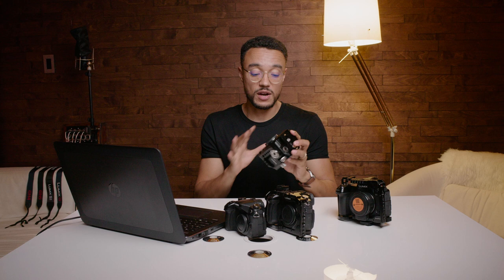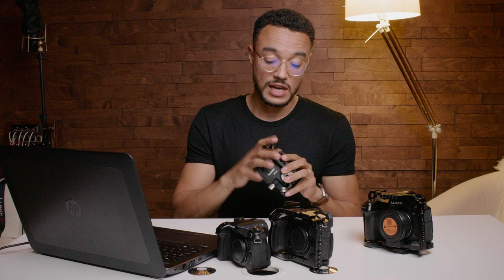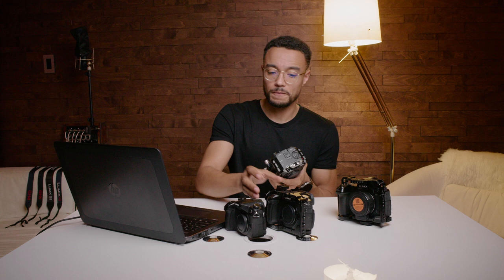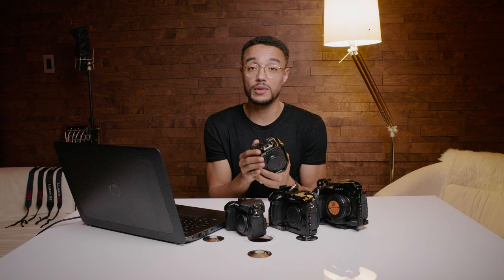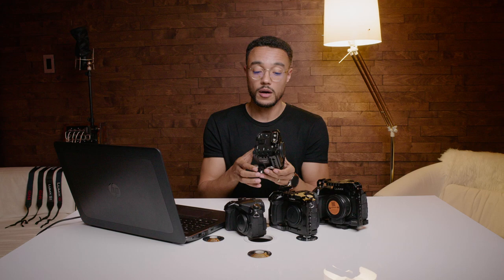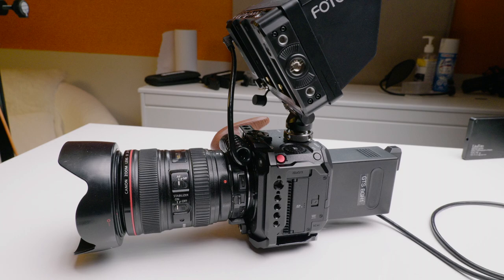The only con with the BGH1 is there's no monitor, no tilt screen, no EVF — you have to connect it to an external monitor. It's not a run-and-gun camera like the GH5S or the S1 where you just grab it and shoot. On the BGH1 there's absolutely no way to know what you're doing unless it's plugged into a computer or external monitor. It's really a professional tool, not for everyone — for professional videographers who already have all their rig and setup ready.